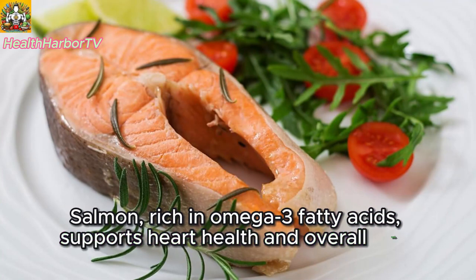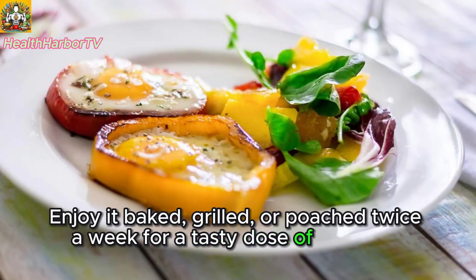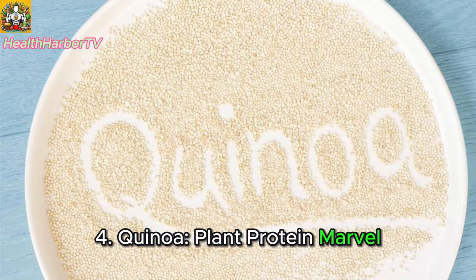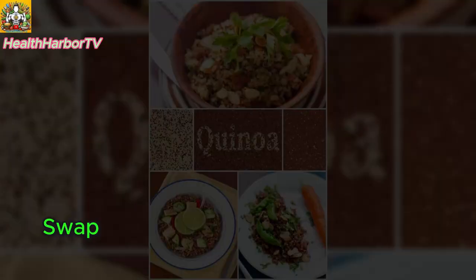Enjoy salmon baked, grilled, or poached twice a week for a tasty dose of essential nutrients. Four: quinoa — plant protein marvel. Quinoa, a gluten-free complete plant protein, adds a nutty flavor to dishes. Swap it for rice to elevate your meals and increase protein content.